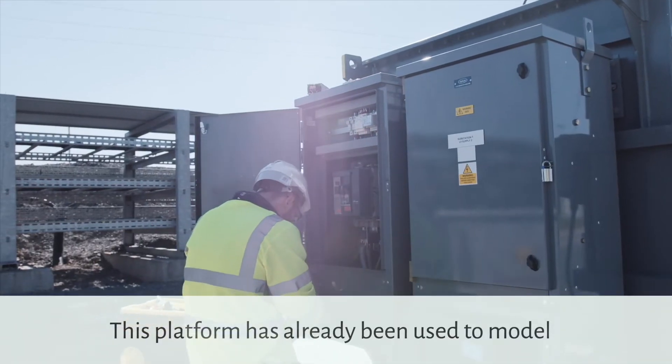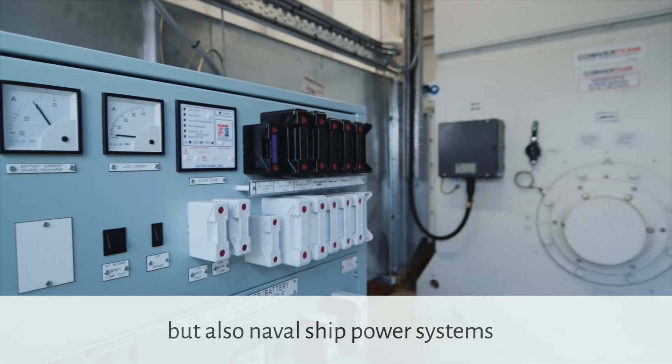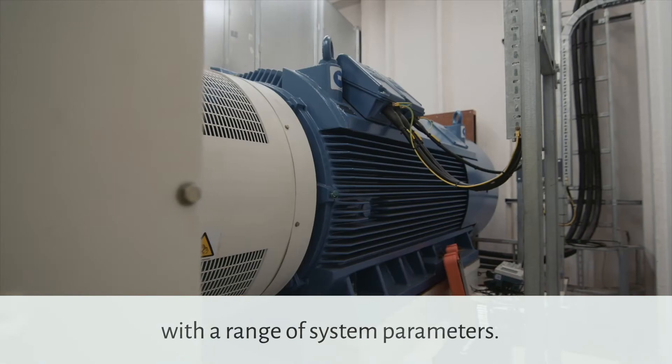The PNDC's electrical infrastructure is further enhanced by leading-edge modelling and simulation capabilities. This platform has already been used to model not just electricity grids, but also naval ship power systems, with a range of system parameters.